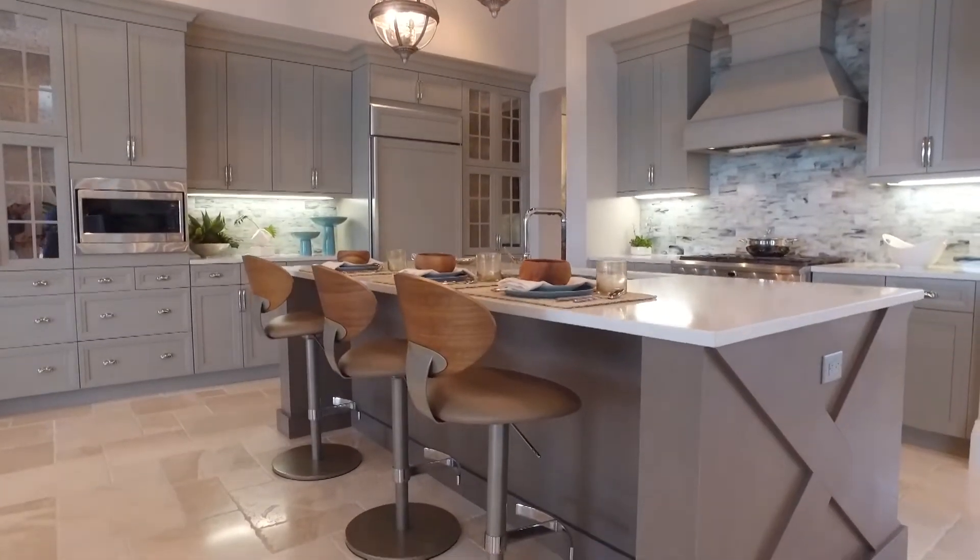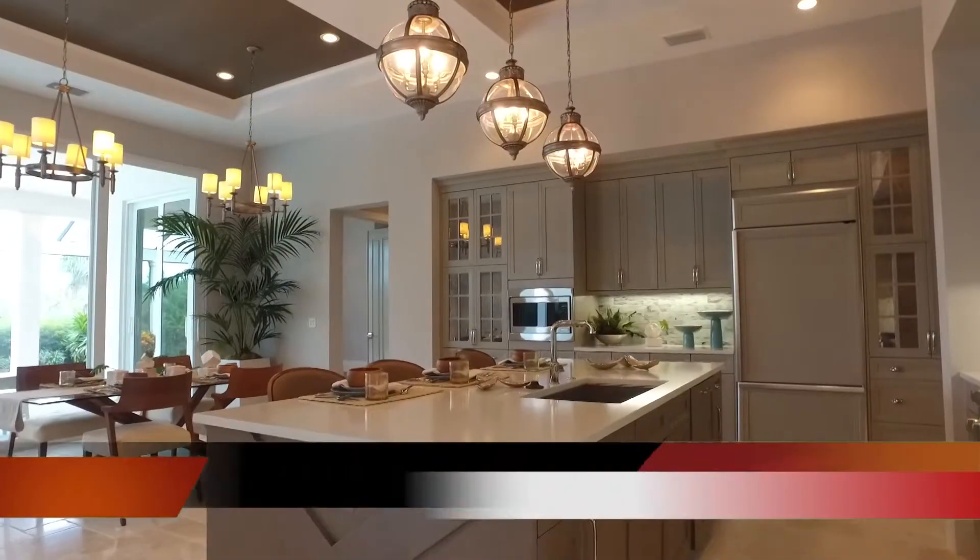If you'd like to contact me, please feel free to use my cell phone. That number would be 941-376-4972. Or feel free to go to londonbay.com, our website. You can choose any neighborhood that London Bay Homes builds in and see all the fantastic custom home opportunities that we have available.